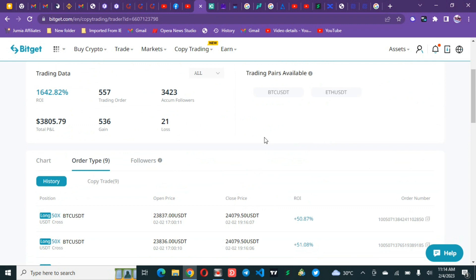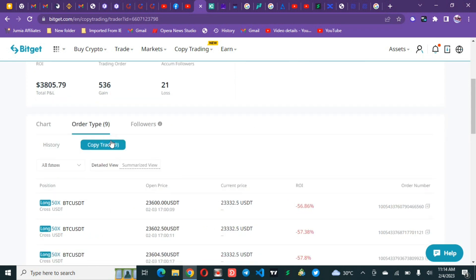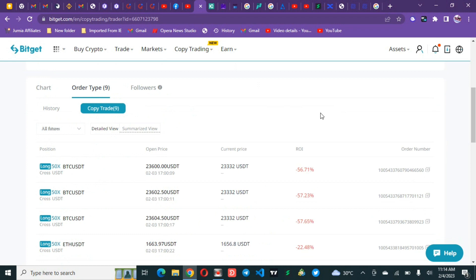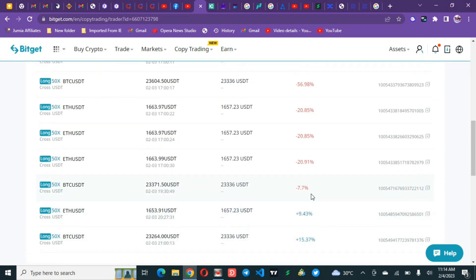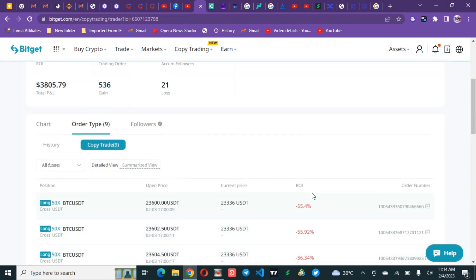After checking how the trader is closing trades, click on copy trade. If there are open trades, this is where you'll see them. This trader has 9 running trades, some at minus 56, minus 57, minus 21 percent, and some at plus 8 and plus 15. This guy can hold trades even when they go to minus 50 percent — so be very careful. Your capital and risk management are very important.